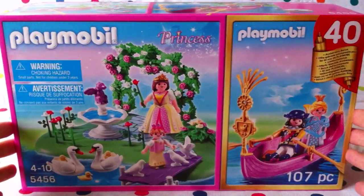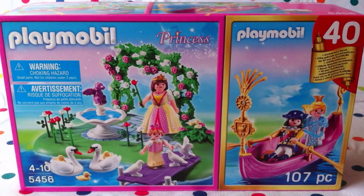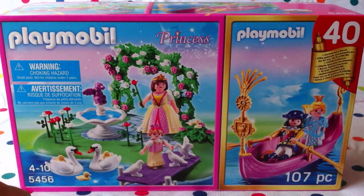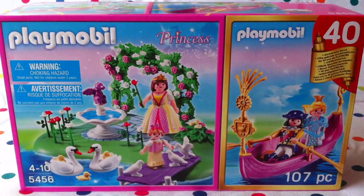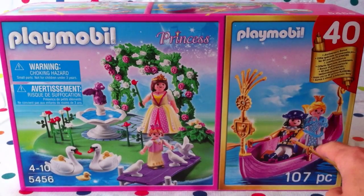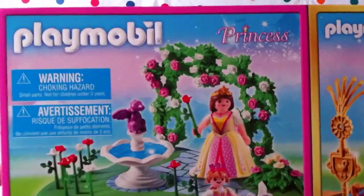Here's an overview — Playmobil Princess looks like a lot of fun. We've got a pretty princess and a young princess, and we've also got some swans with their little ducklings, some white pigeons, and a little ornament in a bird bath. And here we have what looks like a prince, or maybe the king and queen, in a nice royal boat with oars! Let's take a close-up.